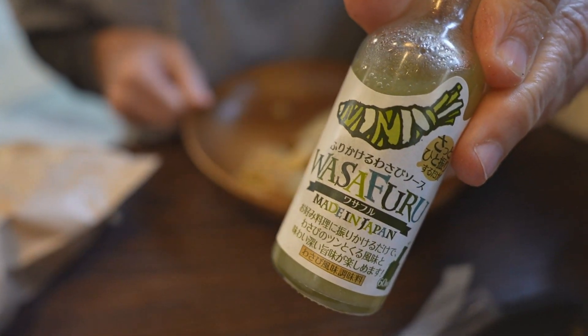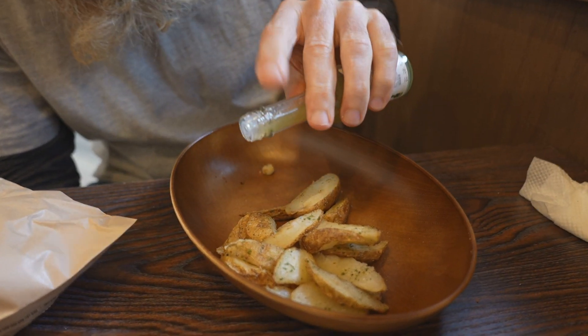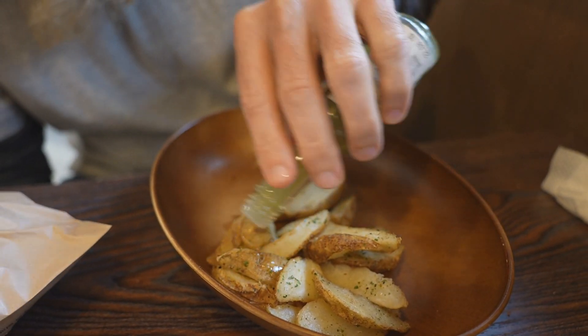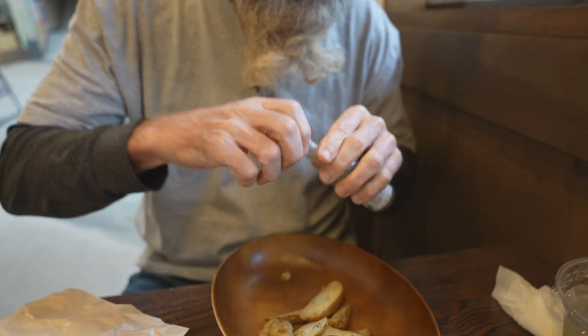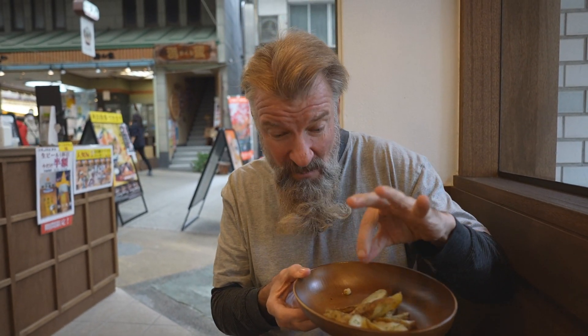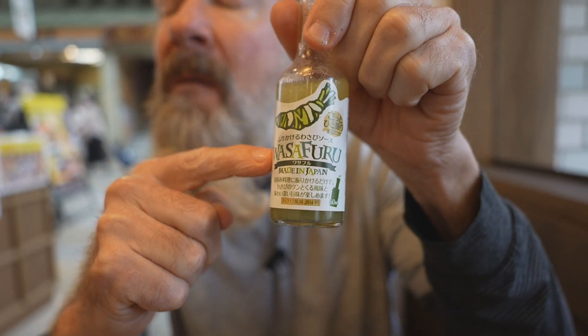Let's try some of this wasabi sauce on top, shall we? First time I've seen this — it's called wasafuru, made in Japan. Let's not go too heavy on this because I've never tried it before, no idea how spicy it's going to be. Oh, it smells spicy. It's drenched in the wasabi sauce. Oh goodness, it's too much. I'd prefer some mayonnaise and some ketchup. Beware of this stuff.